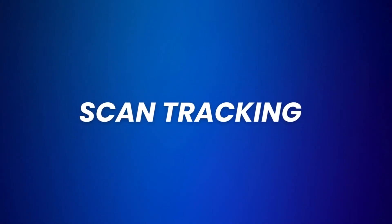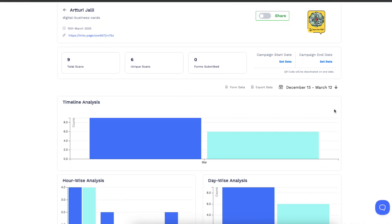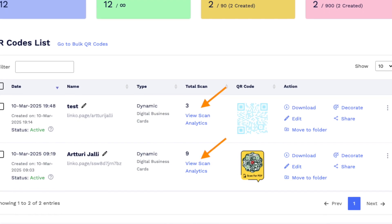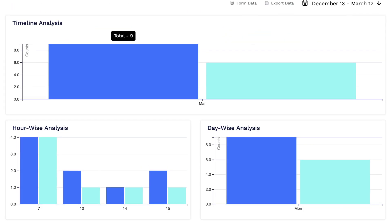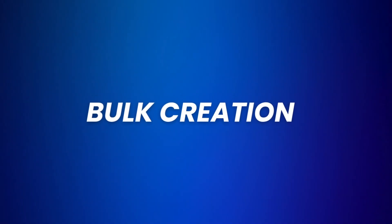Then let's talk about scan tracking. QR Code Chimp gives you full analytics to see how your QR codes are performing. From the dashboard where you've stored your QR codes, just click on 'View Scan Analytics.' With the scan analytics you get to see where the people who scanned the QR code came from, and more importantly, how many people have scanned it. This helps you understand what's working and where you can make improvements.